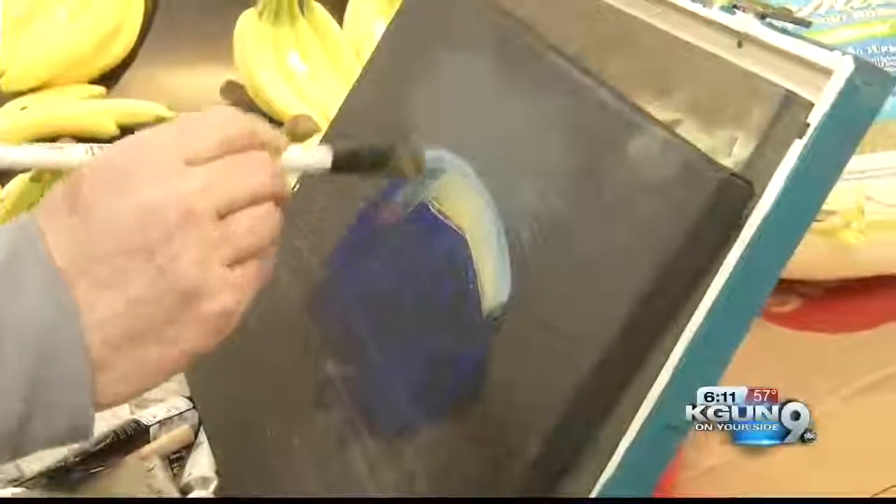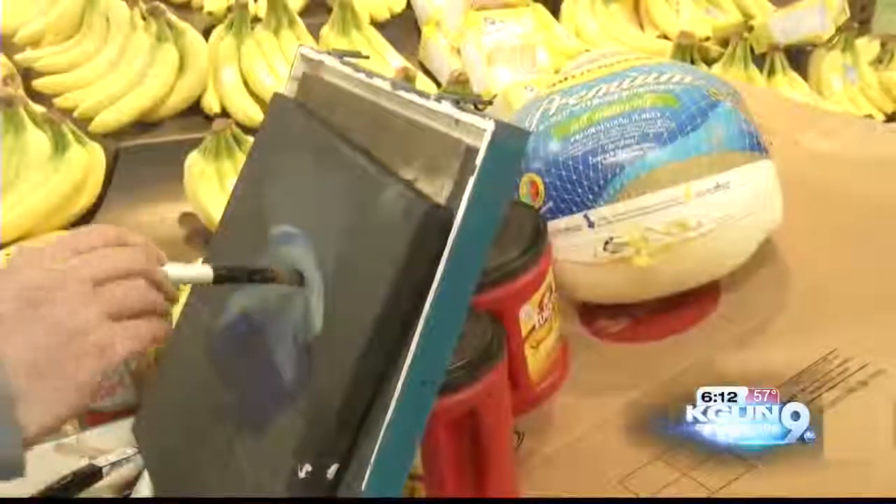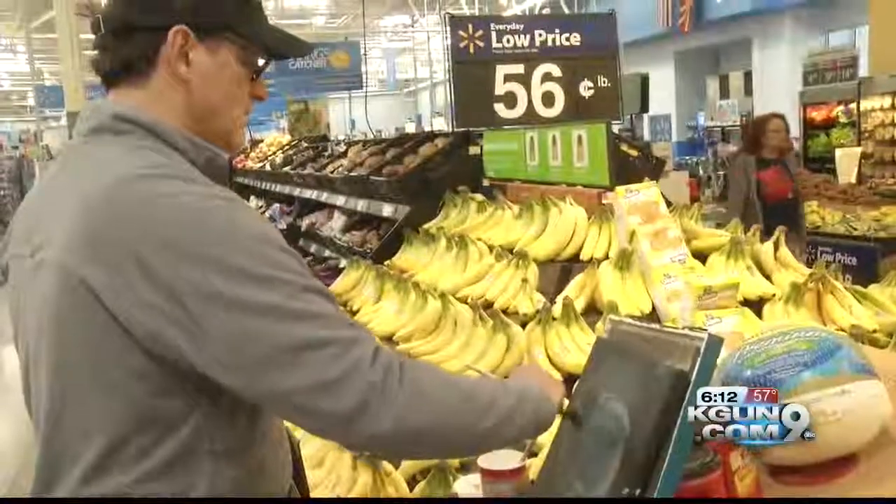First he painted an acrylic of Dole brand bananas, then he moved on to the all-important Butterball Turkey. O'Connell says he paints brands because many people have a personal connection to these labels.